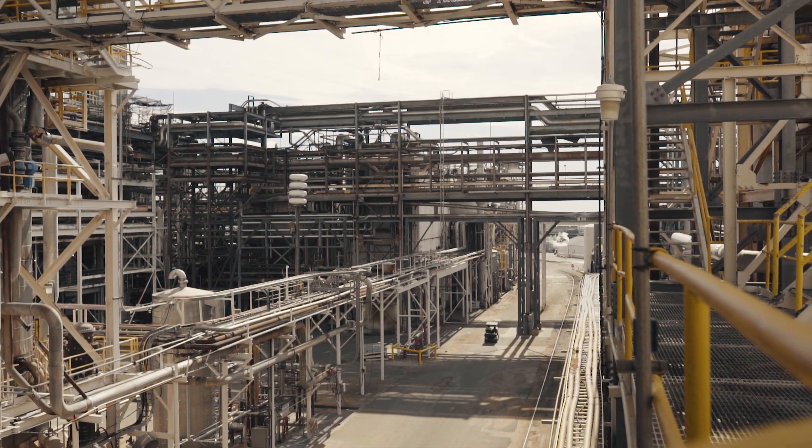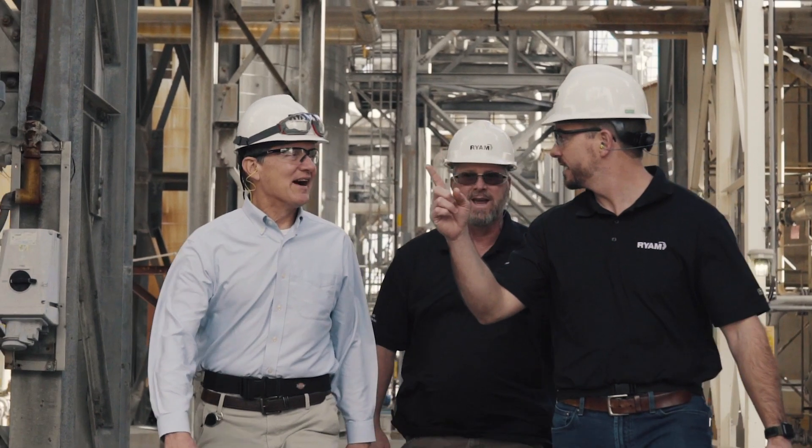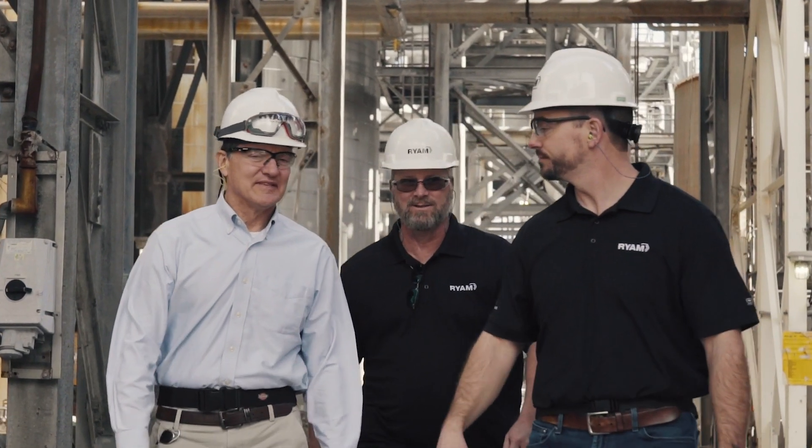What this technology has enabled us to do is allow these technicians to find defects in our process and equipment, identify those defects, and spend more of their hours actually troubleshooting and understanding those problems rather than simply walking the plant to find them in the first place.